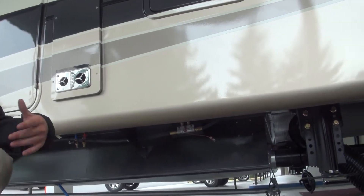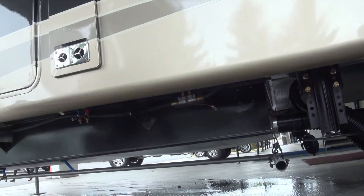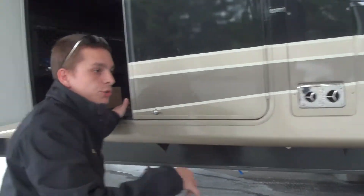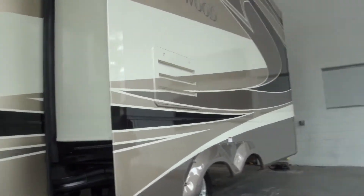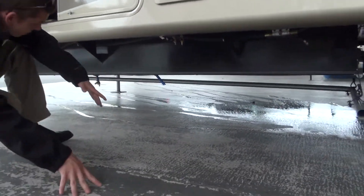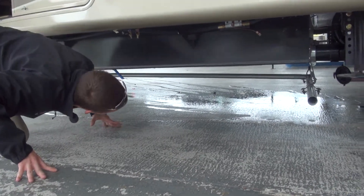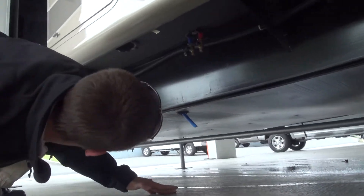And then there's another one. The other one is going to be overflow for when you're filling up your fresh water tank. So as you're getting full, it's not actually going to slip back out through the fill — it's going to pour out of there. And the next one, right down here, that's the drain for the fresh water tank.